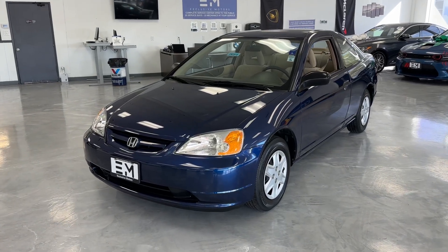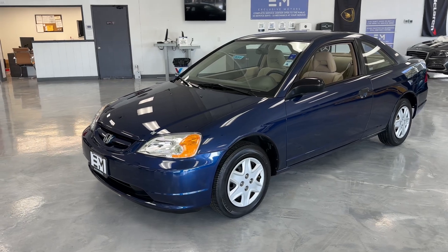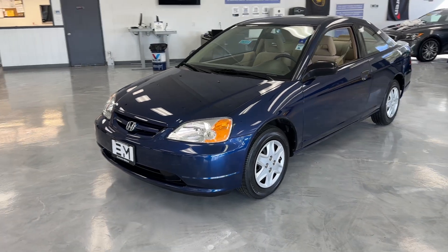This right here folks is one of the lowest mileage, one-owner Honda Civics from this generation available in America. It may actually be the lowest mileage and the cleanest one.